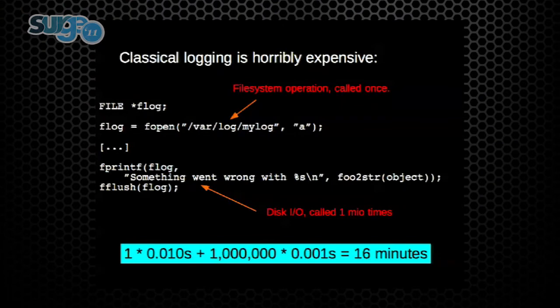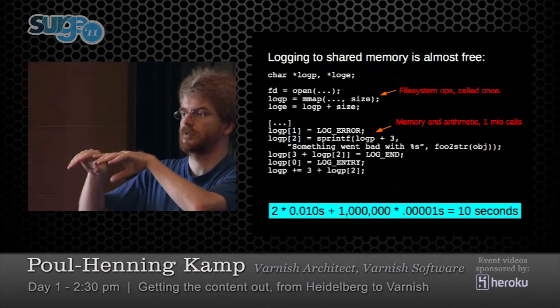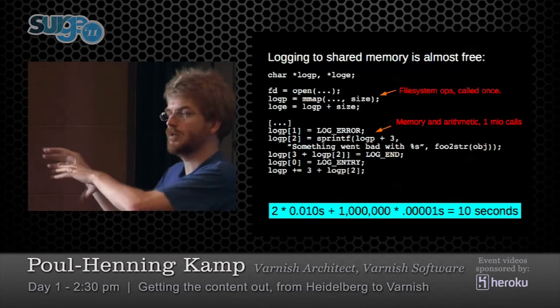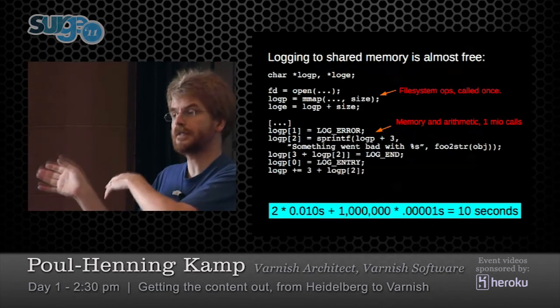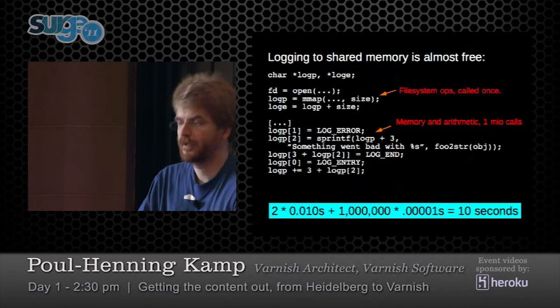SSDs help the bottom part of this a lot but don't cure the basic problem. Here's a simple example: you write a program and need to log all transactions. You open a file and print transactions into it. If you do a million transactions, this can take 16 minutes on a busy system. The way we do it is write into shared memory — the OS kernel can put this file into your memory space. We just put our log records into that memory space and the kernel takes care that it ends up on disk eventually. If the process crashes, the kernel puts it on disk anyway. We don't need to call fsync after each record. Now it takes 10 seconds.